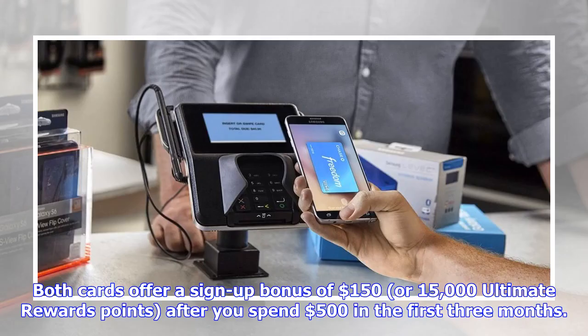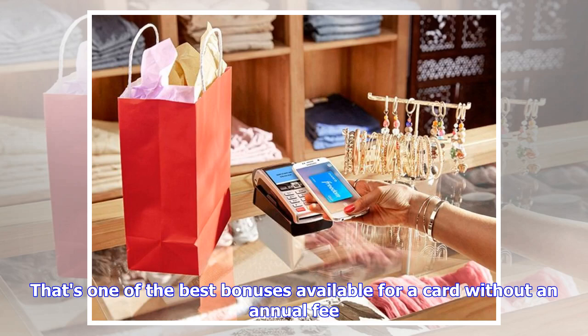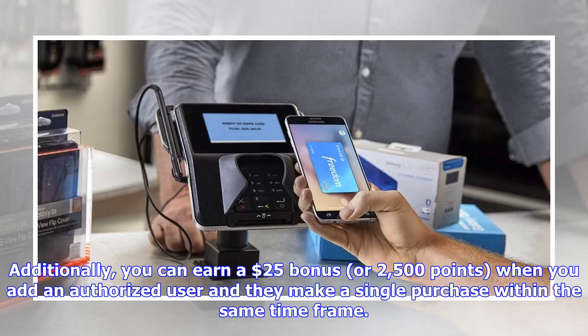Both cards offer a sign-up bonus of $150, or 15,000 Ultimate Rewards points, after you spend $500 in the first three months. That's one of the best bonuses available for a card without an annual fee. Additionally, you can earn a $25 bonus, or 2,500 points, when you add an authorized user and they make a single purchase within the same time frame.